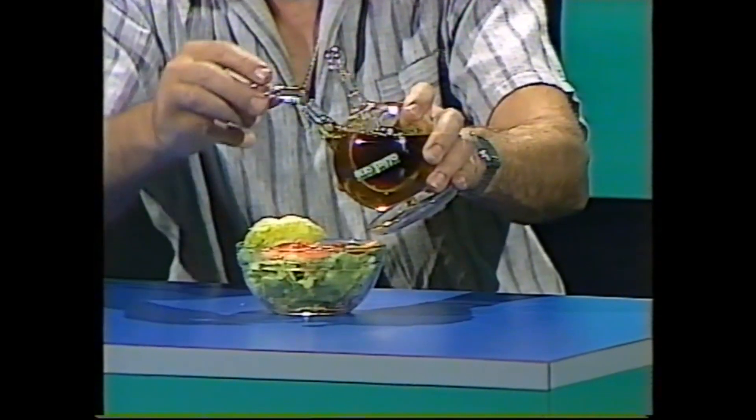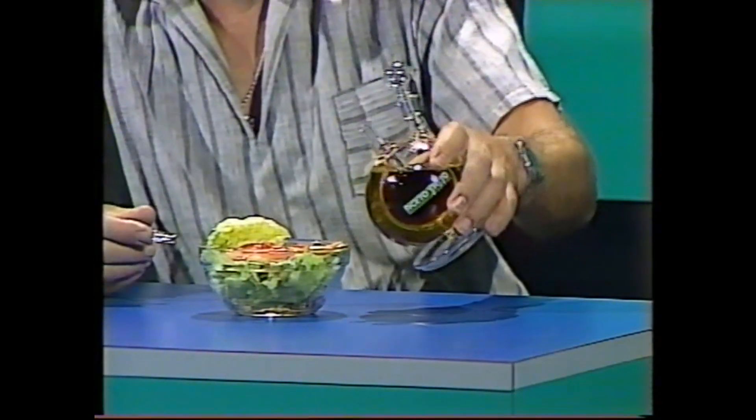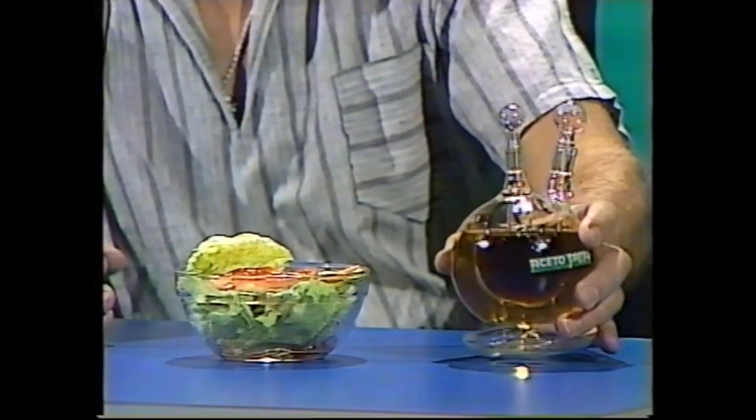And when you've had enough, stopper it up, turn the apparatus around, and from the inner bottle you pour the vinegar — in this case, red vinegar, and it shows up very well. So there you are. From two bottles in one, you've prepared the salad, dressed and ready to go.